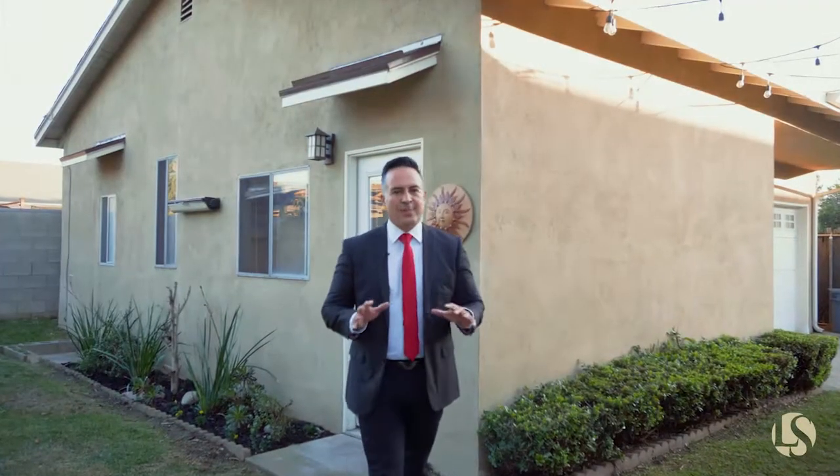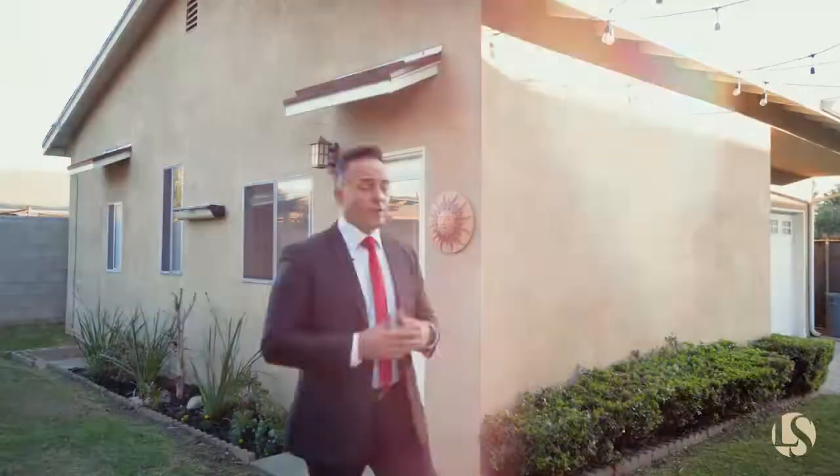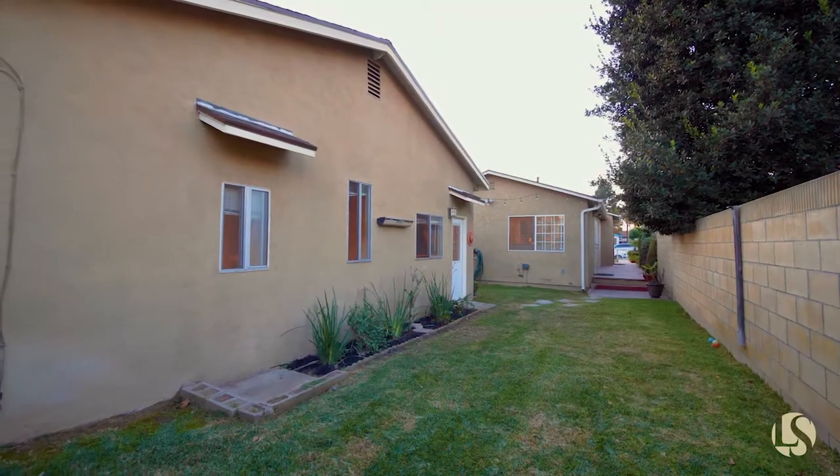What I notice that a lot of buyers are looking for is the option to convert the garage to an accessory dwelling unit — an ADU. This one has a double-sized garage in each direction, which gives you endless possibilities.